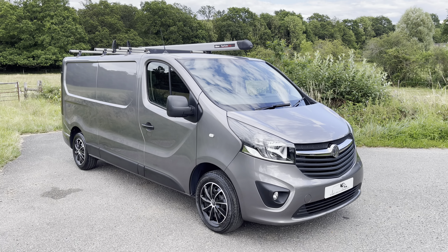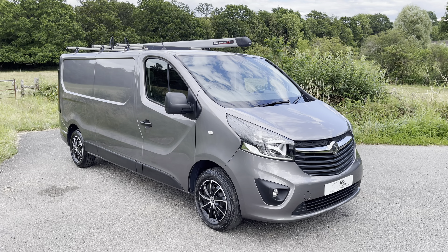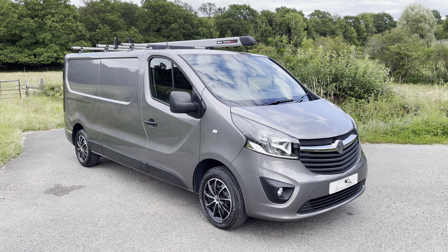Hi everyone, Dan here from Surrey Hills Commercials. Hoping you guys are having a good day. Today we're presenting another van ready for its new home.